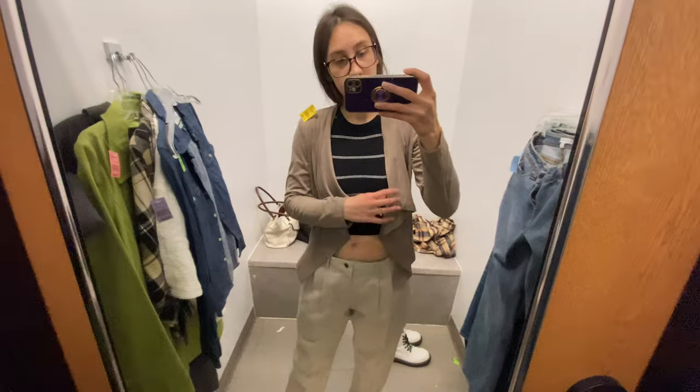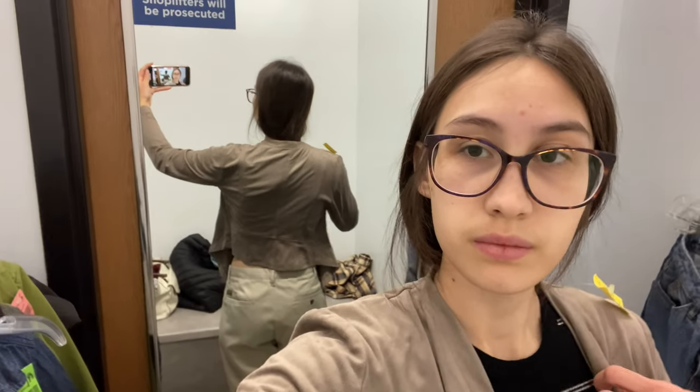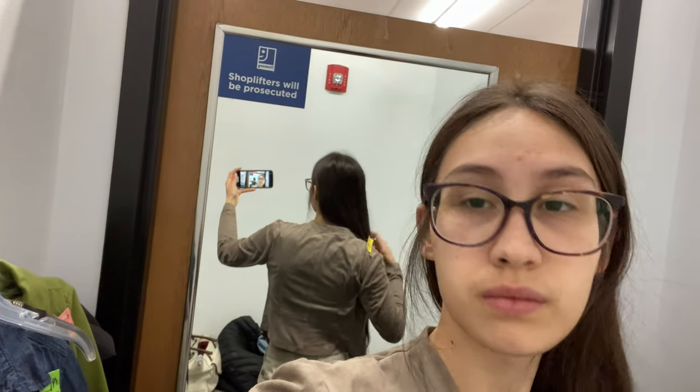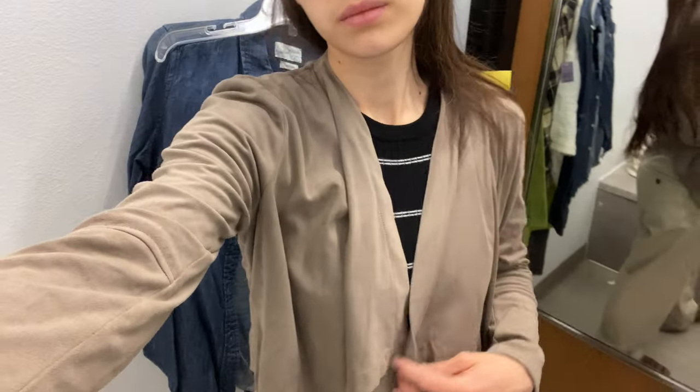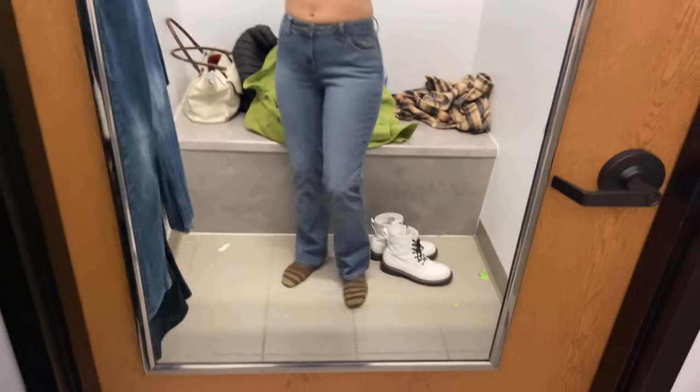I also found this jacket — I was going for a drape jacket look, which is exactly what this is, but I didn't really like the way it fit. I also did not like the material; I didn't like how it felt when I touched it. It just wasn't something I enjoyed and it didn't look that great on me.